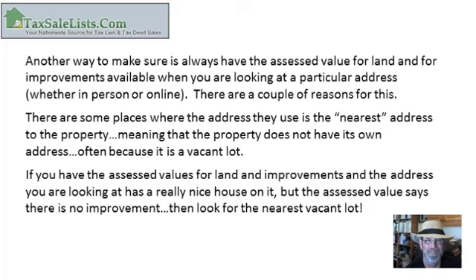Another important step is to always have the assessed value for land and improvements available when you're looking at a particular address, whether in person or online. There are some places where the address listed is the nearest address to the property, meaning the property does not have its own address — often because it's a vacant lot. If you have the assessed value for land and improvements, and the address shows a really nice house on it but the assessed value indicates no improvement, you better look for the nearest vacant lot.